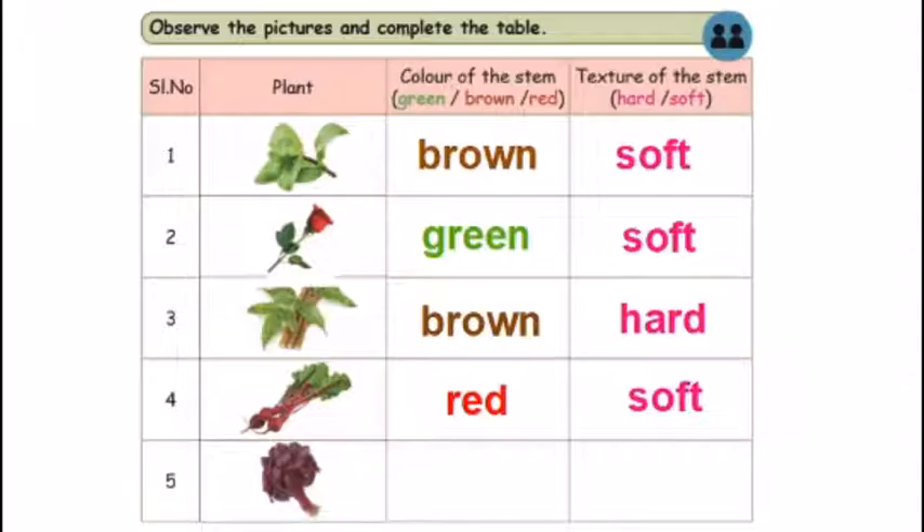Look at the fifth one. The stem is red. The stem is thin, so it is soft. So, the stem is red.